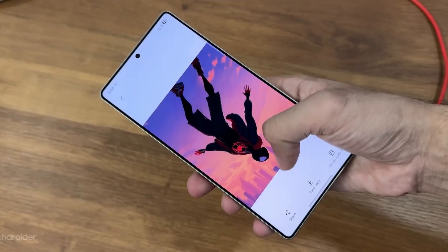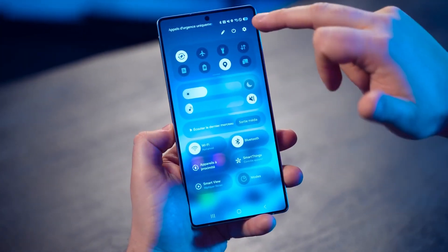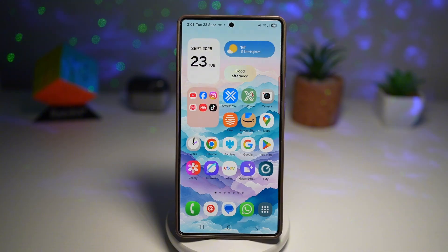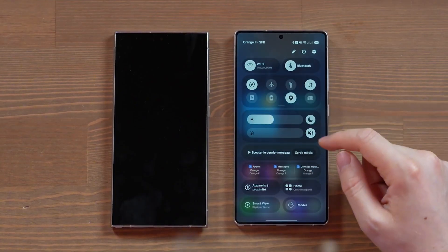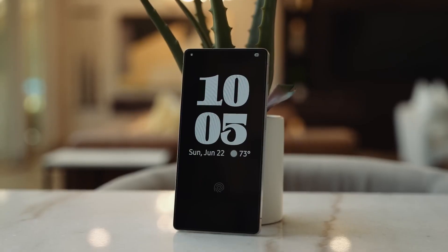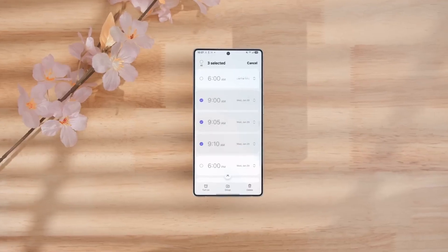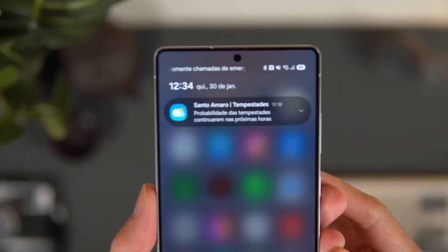Not just South Korea or the US this time — India, Germany, and even more countries could get a chance to try it early. If you're using a Galaxy S24 or S25 series phone, or maybe even one of the new Fold or Flip devices, your phone might be among the first to taste One UI 8.5. Because 8.5 isn't about redesigning what you already know — it's about adding layers of intelligence and personalization to how you use your phone daily.